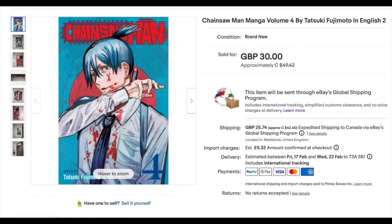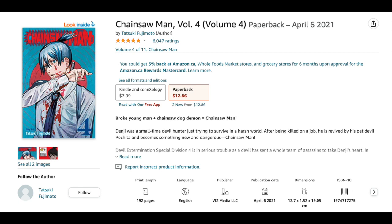My second honorable mention is Chainsaw Man Volume 4, Third Print, $37.07, Viz Media 2021. What's going on with this? It's a third print of Volume 4 of Chainsaw Man — you can still buy these on Amazon, and it's not even a first print, which normally would command a premium. But anyway, on with the list.